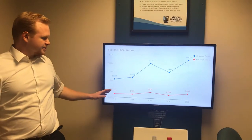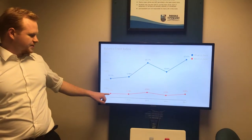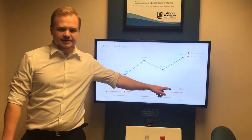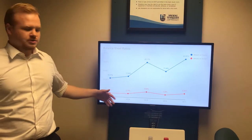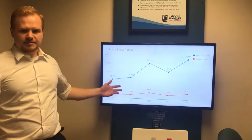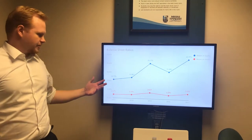Meanwhile, return on assets has fluctuated over the five-year period, starting at 2.17%, reaching a high of 3.52%, and ending at 3.35%. This is because of the systems transformation. The company has recently acquired a lot of assets, and the growing net income has matched the growing assets for the company.